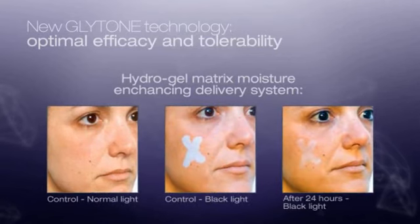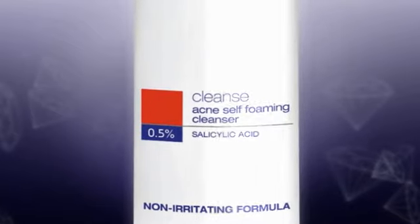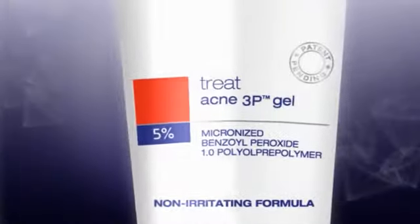The test with black light shows it. Explore the Acne Self Foaming Cleanser, the Acne Lotion, and the Acne 3P Gel.